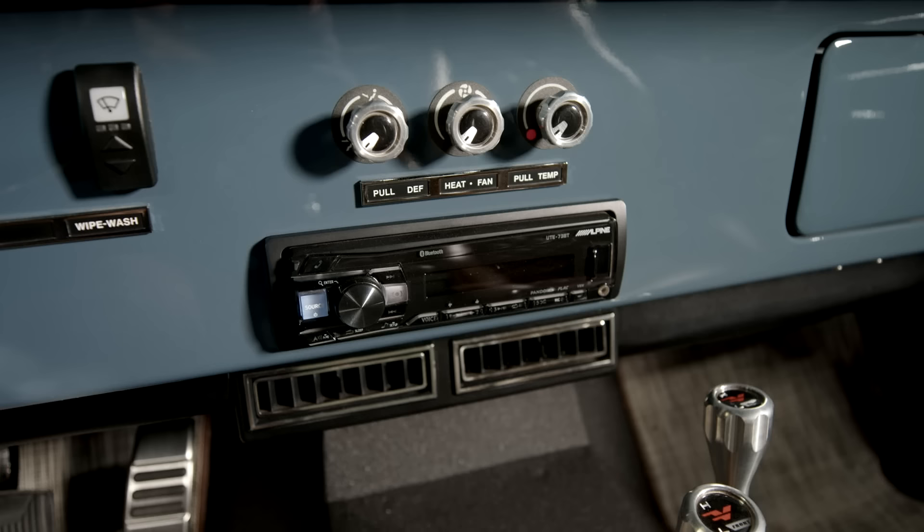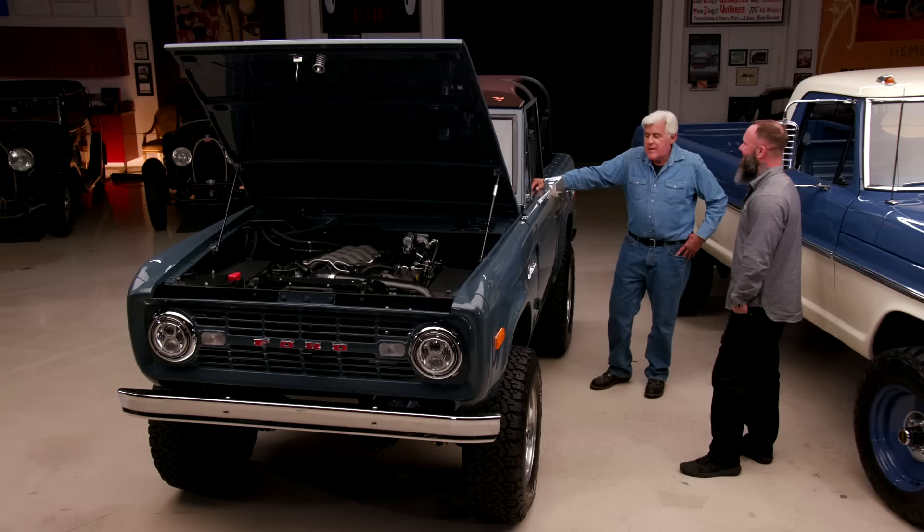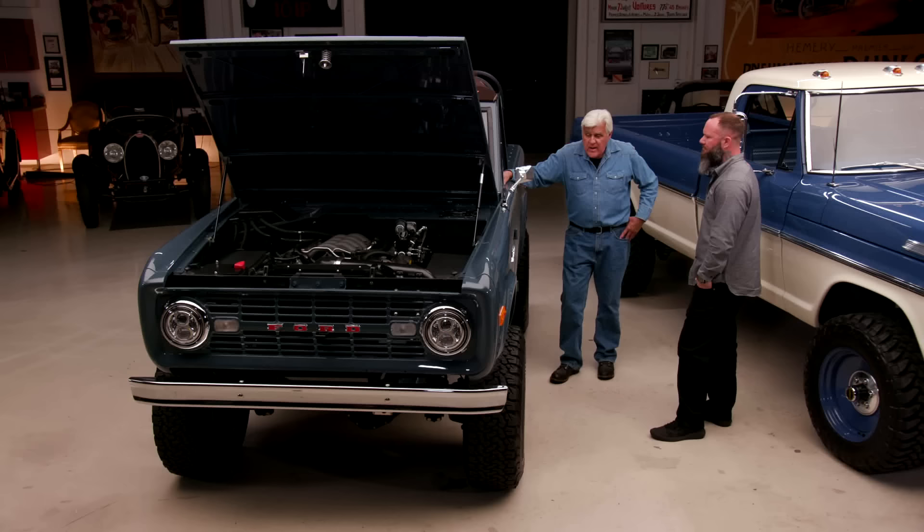It's got air conditioning too, which I find funny. Everything we build has air conditioning — well, you're in Florida, so you've got to have it. It's nicely done. What would something like this retail for? Around $268,000. That's not bad, when you figure out how much work and effort goes into it.